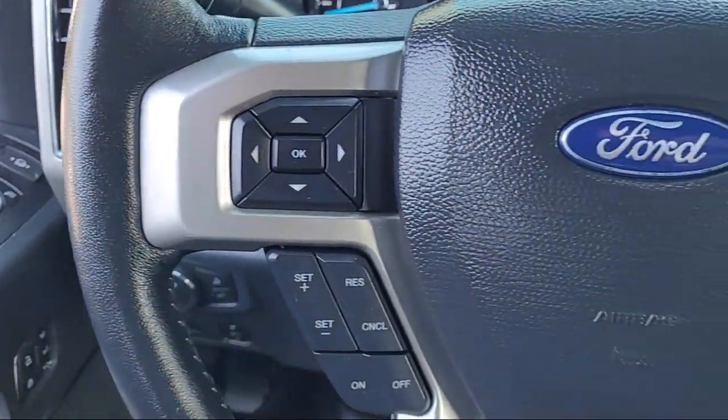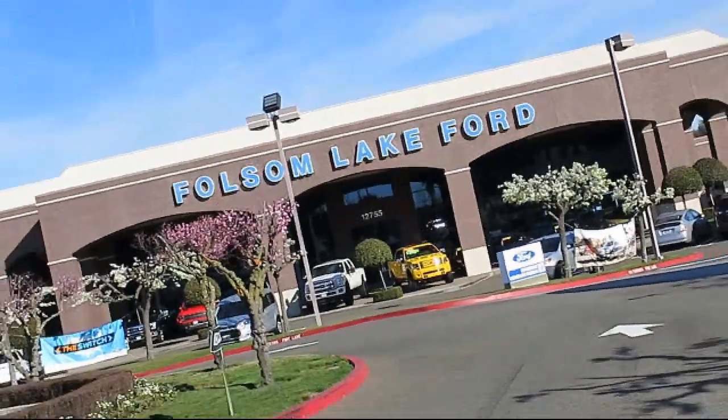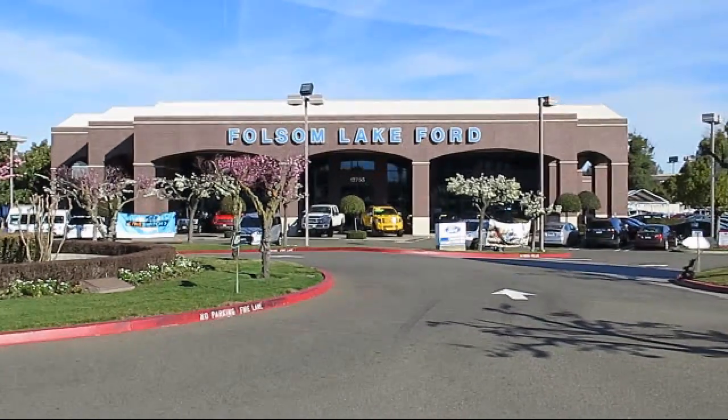Plus, 12 months, 12,000-mile limited warranty coverage with roadside assistance. We've got a great selection of certified pre-owned Ford vehicles.